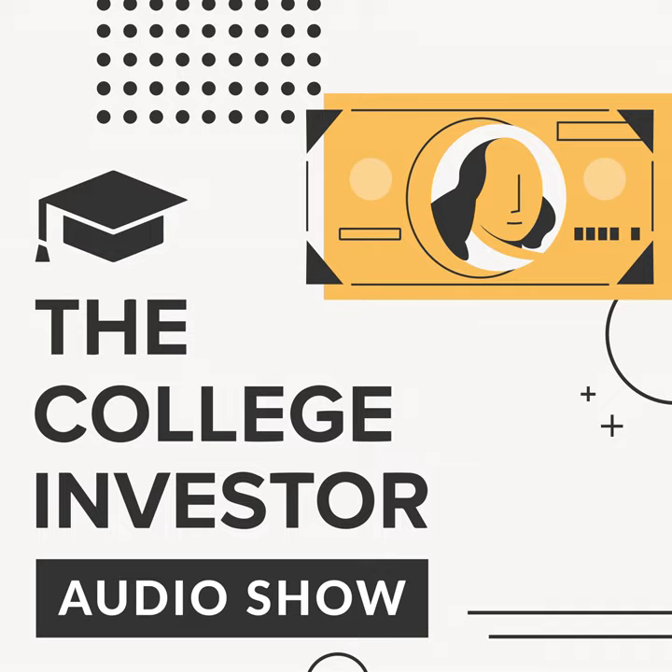Chegg — one of the oldest online textbook companies — allows you to sell your textbooks back just like the other companies on this list. You get a quote, ship it back for free, and get paid. Chegg uses UPS, which means you can also drop your box off at a UPS store to save time and effort.